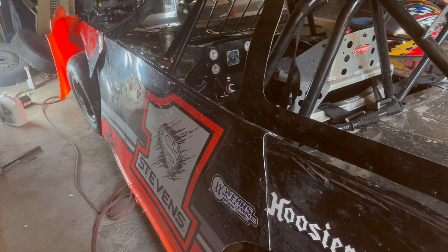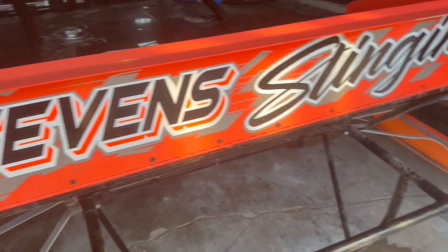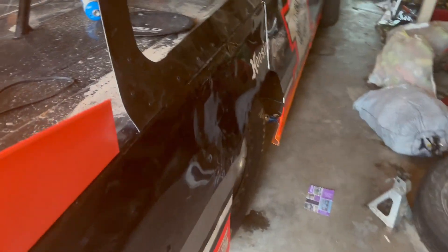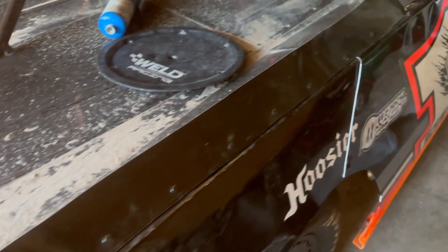Looking forward to this weekend at Dodge City, Kansas. It'll be a Friday-Saturday race up there in Dodge City with the High Plains Late Models. We also fixed the left rear fender, the right rear fender, and all the bracing.